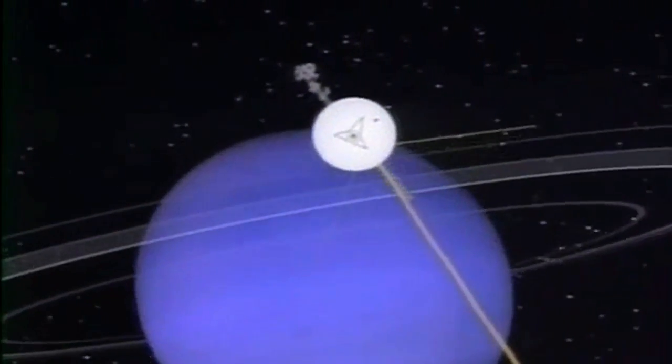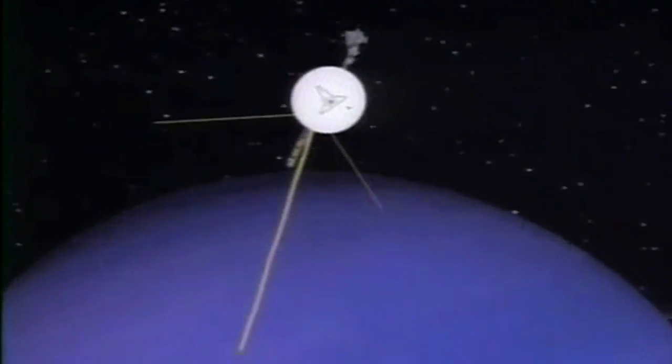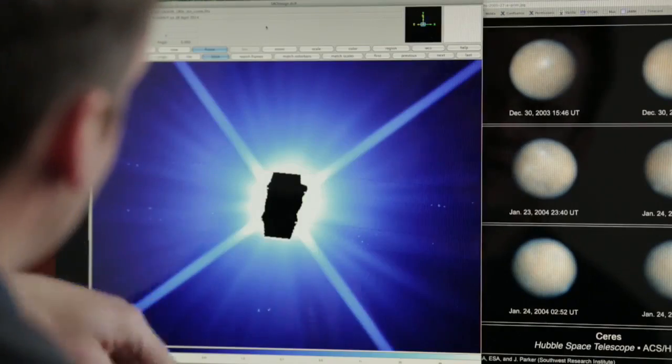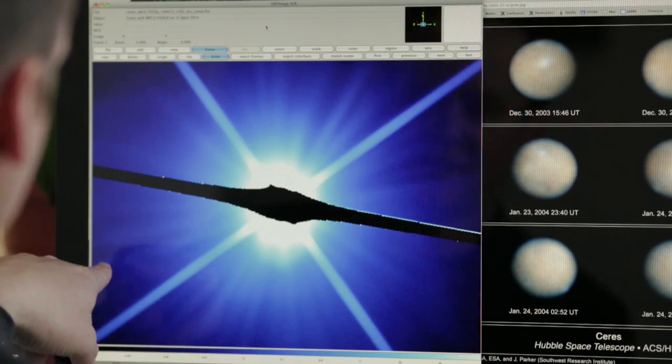Hubble has actually been able to detect objects that were too small to be detected by the Voyager spacecraft when it flew by Uranus and Neptune — we're talking about objects that are maybe eight miles across. But looking for objects that tiny when you're millions of miles away is not an easy task. It's kind of a needle in a haystack problem — could any of these little blips be a real moon?